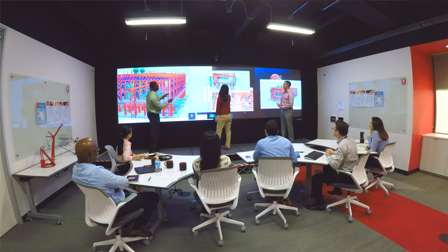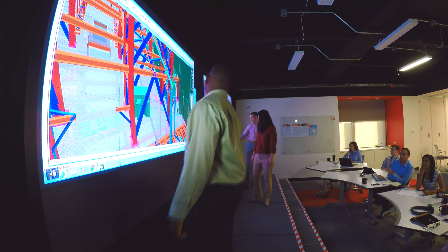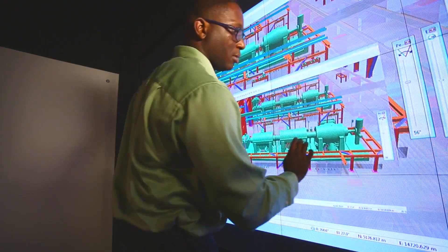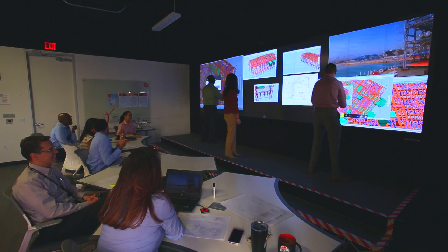The interactive touchscreen wall is one of our key collaborative tools here at Bechtel because it allows you to access lots of information in a very natural and intuitive fashion. It's a place where you can do what you want when you want. So when you have a good idea, you have to be able to test that idea. This is a space where we can do that easily, quickly, collaboratively.